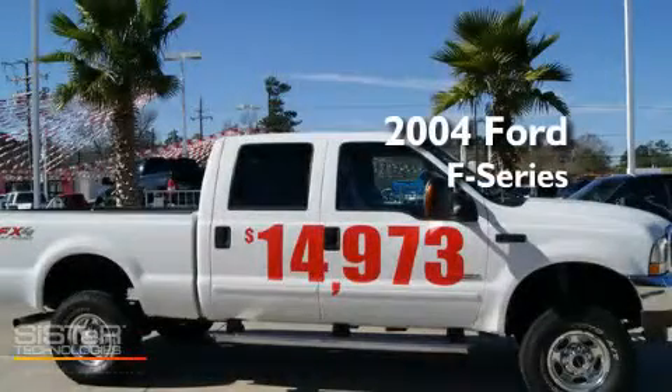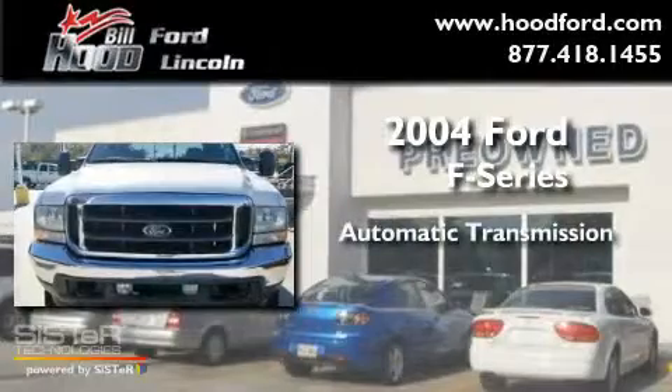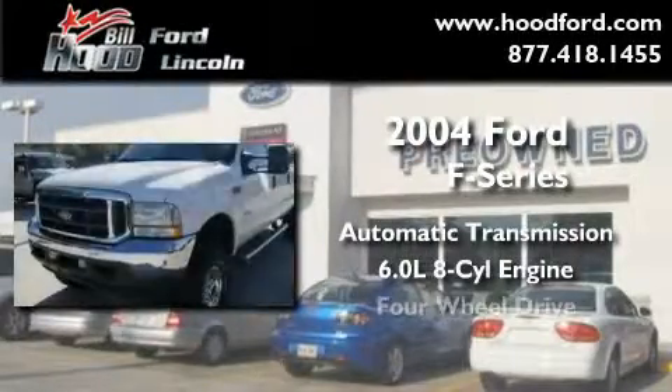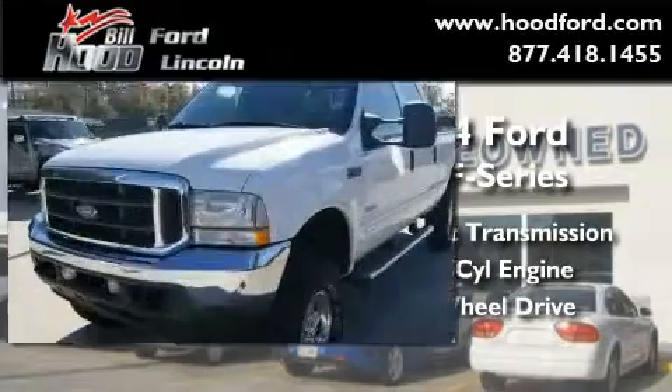This is a 2004 Ford F-Series. This truck has an automatic transmission, a 6.0-liter V8, and the added capability of four-wheel drive.